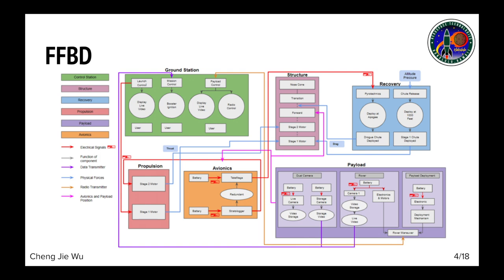Here we have a functional flow block diagram which illustrates the relationship between various components in a subsystem and the relationships between various subsystems as a whole.